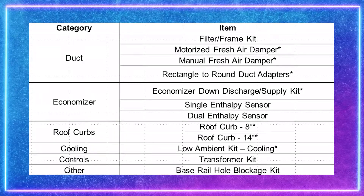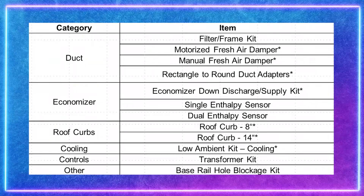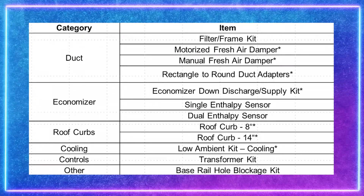Other items focus on comfort and performance, such as low ambient kits, filters, temperature sensors, CO2 kits, economizers, and barometric relief hoods.